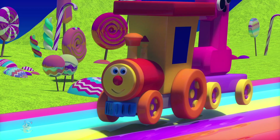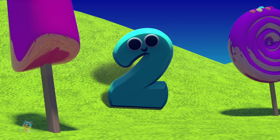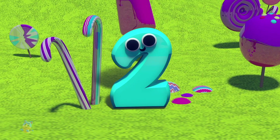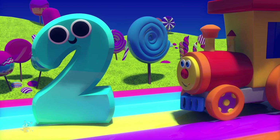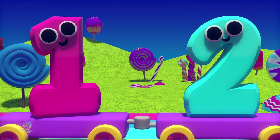Look, there's number two. I'm number two. I'm a prime number. There's always two of me no matter where you see. You're number two. Let's count one and two. There's one here and two there. You're number two. I'm number two.